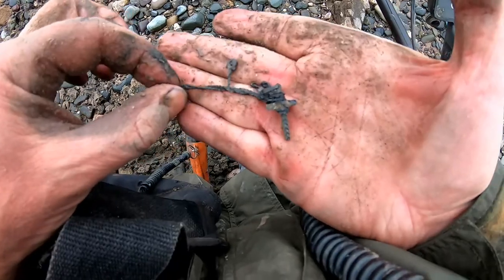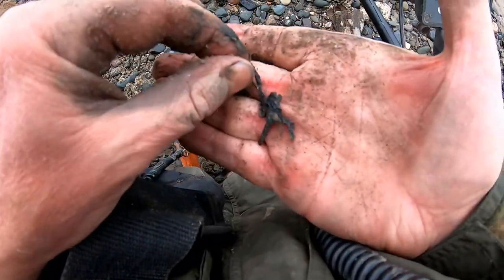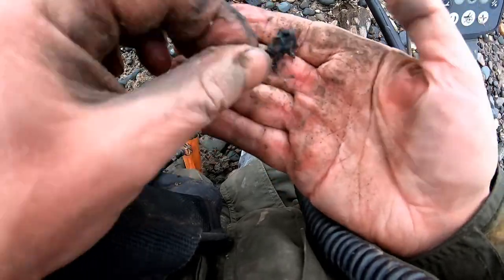Yeah look, a chain and cross there. It's only a small one. Yeah, there you go. Chain and cross. Silver.